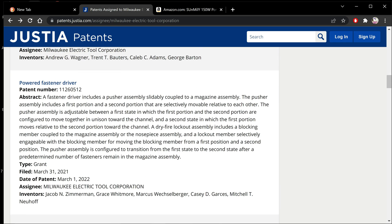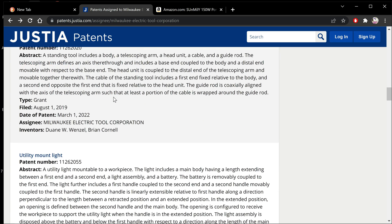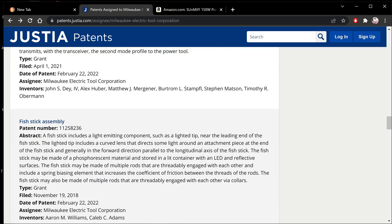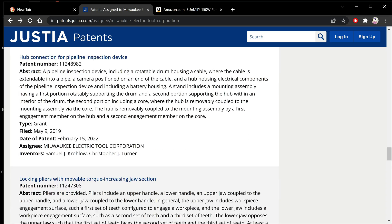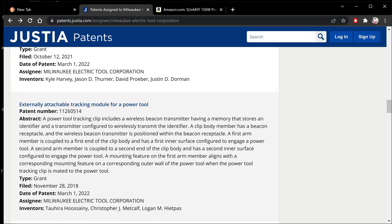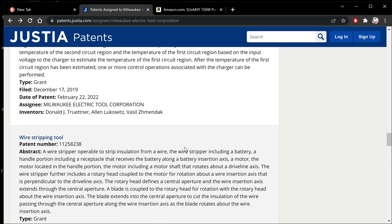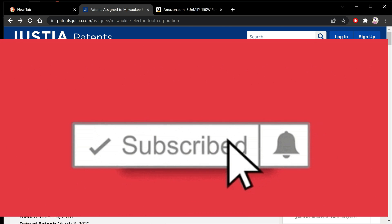There's all kinds of interesting stuff here. There's even something about possibly a surge coming out, and there's just all kinds of stuff. All these patents are fairly new — February 22nd, 2022. Just go through here and see what you guys think, because eventually all this stuff comes out. I've been watching this website for years and eventually it all comes out. So if you didn't know about this, now you do. Let me know what you think in the comments below. Thanks for watching.